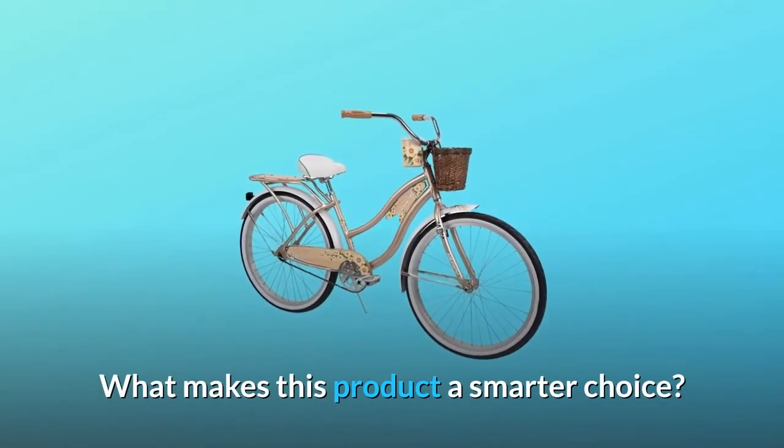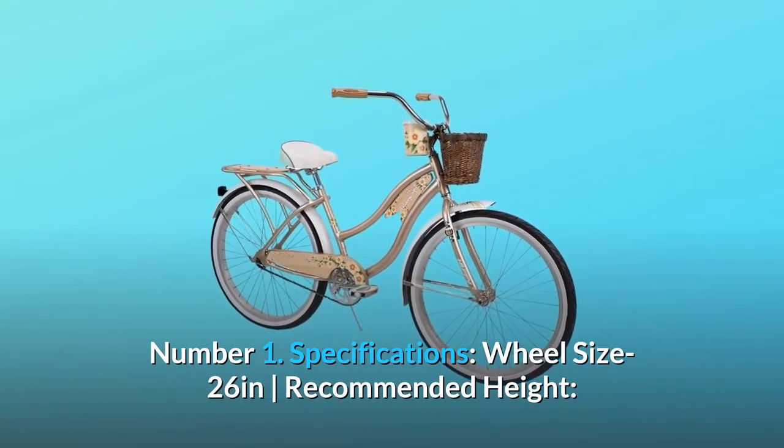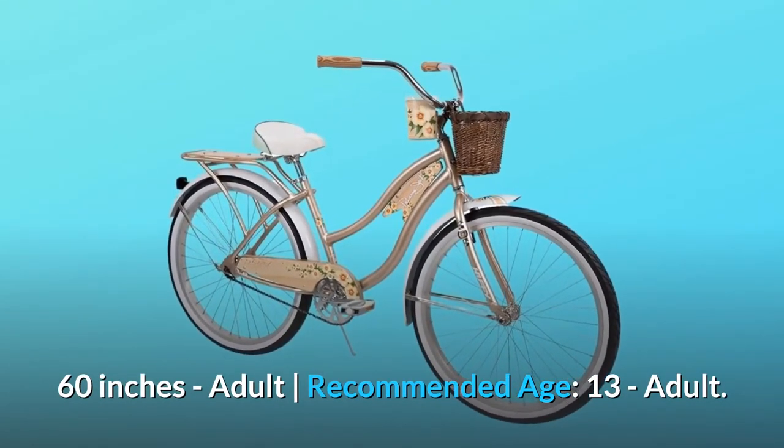What makes this product a smarter choice? Number 1: Specifications. Wheel size: 26 inches. Recommended height: 60 inches. Recommended age: 13 and up, adult.